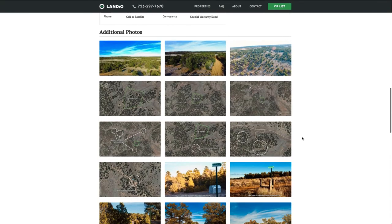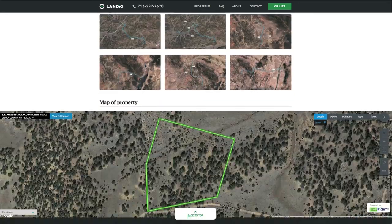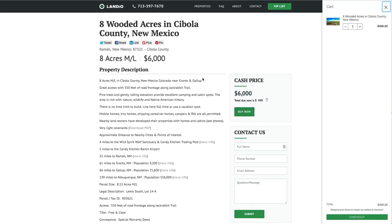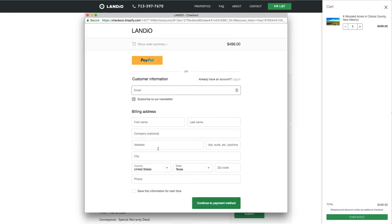Down here we also have over 30 photos along with an interactive map. If you'd like to purchase this property while it's still available, go to our website and click the Buy Now button. That'll add a deposit of $499 to your cart. Complete the checkout process, fill in all the information on the window that pops up, and click continue to complete the deposit. You can pay the deposit by credit card or your PayPal account.